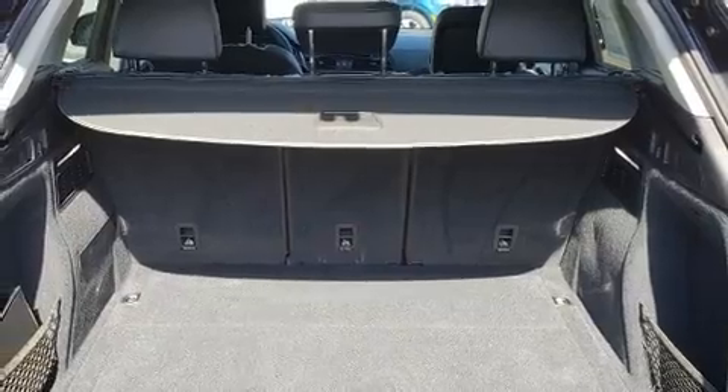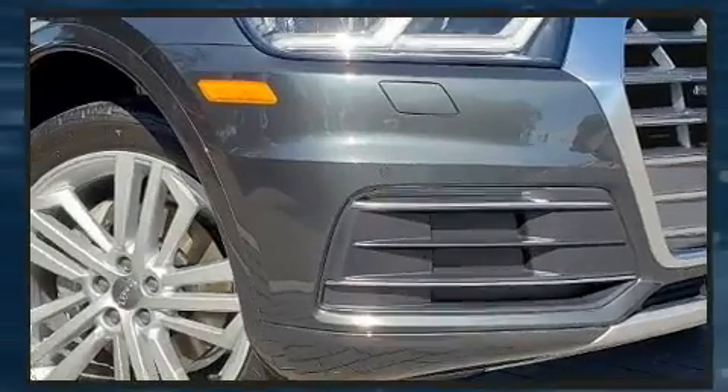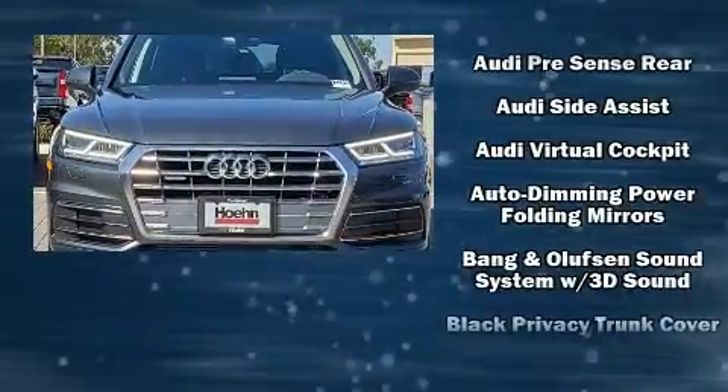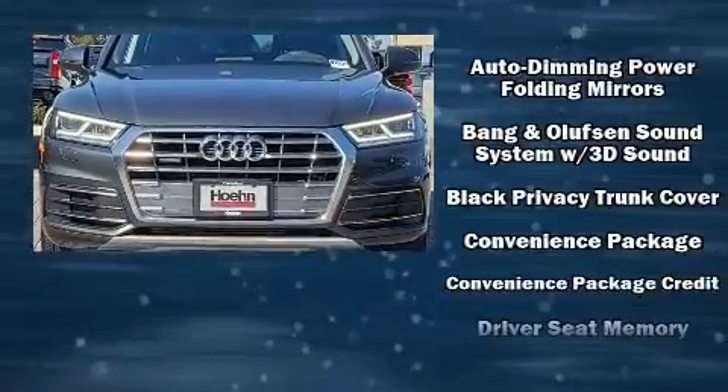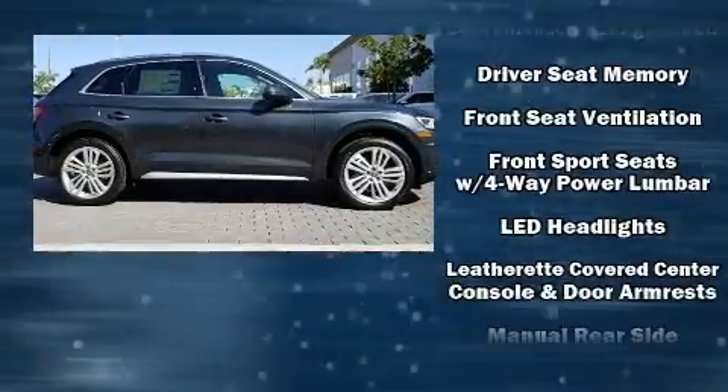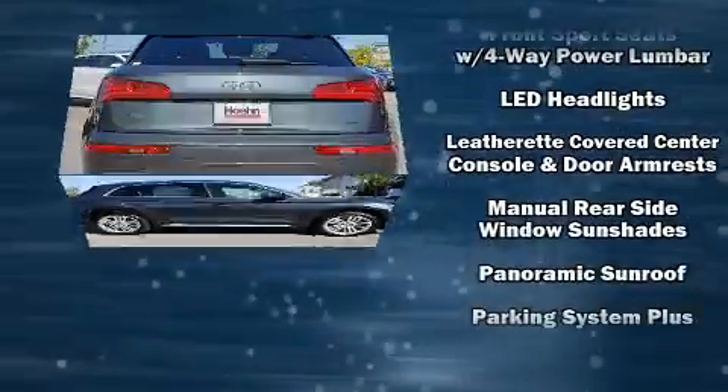For drivers who enjoy the natural environment, a power moonroof allows an infusion of fresh air. Audio features include an AM FM radio, steering wheel mounted audio controls, and 19 speakers, yielding a symphony-like audio experience.